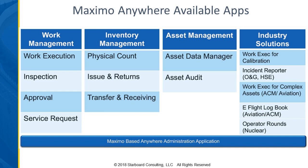These are the apps that are currently available. Some industry solutions are supported through Anywhere, others to come. But this is what IBM has made currently available today.